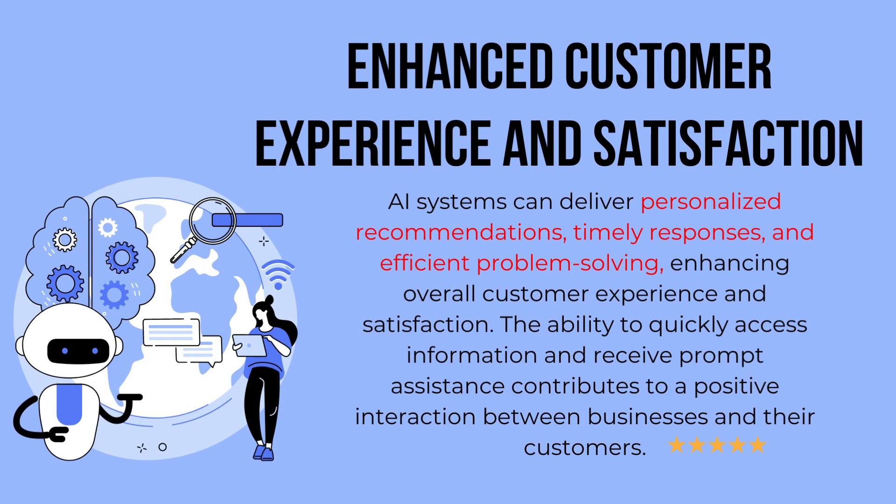Enhanced customer experience and satisfaction: AI systems can deliver personalized recommendations, timely responses, and efficient problem-solving, enhancing overall customer experience and satisfaction. The ability to quickly access information and receive prompt assistance contributes to a positive interaction between businesses and their customers.